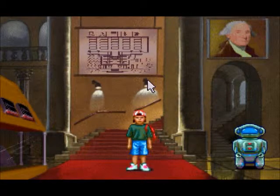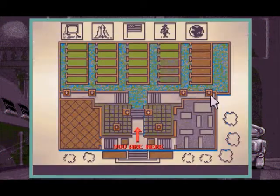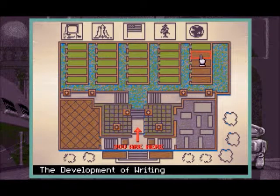Hello, everyone. Welcome back to Museum Madness. I apologize for my absence — I did have some other things to attend to. In the last episode, we cleared out another couple of exhibits. We cleared out the first of our world history exhibits, as well as the last of our natural sciences exhibits.